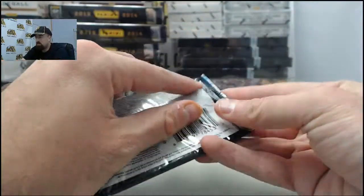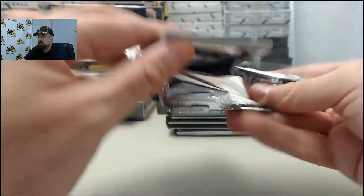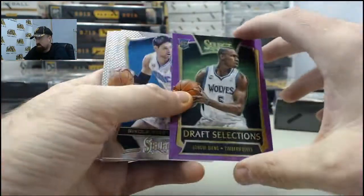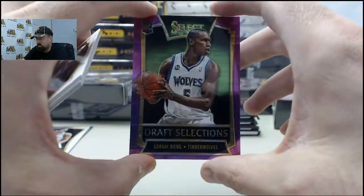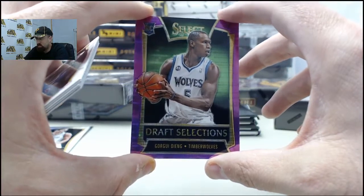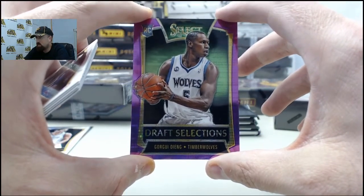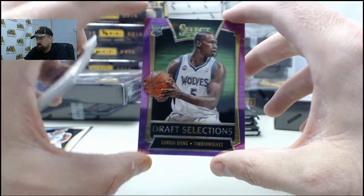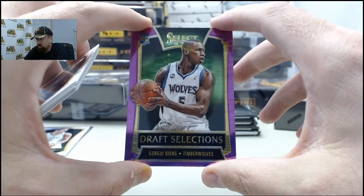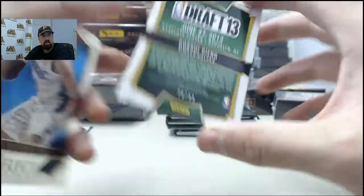We got the Brooke Lopez Prism card. Two autograph and memorabilia cards as well as six prisms based on the stated odds. And we got the Gorgie Jang — he did some business for my fantasy teams on the daily leagues when Pekovic and the big Russian guy were hurt. Gorgie Jang on the Purple Prism, 74 of 99.